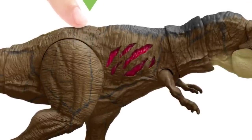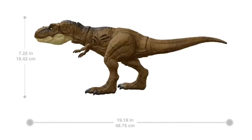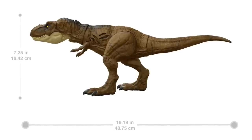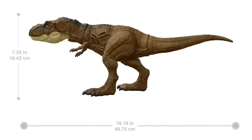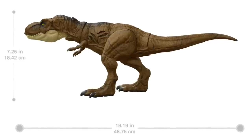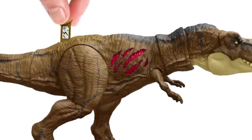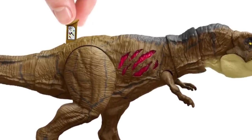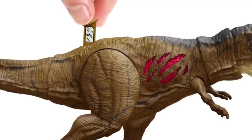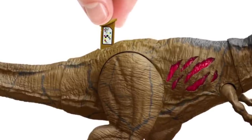We've had small flecks of plastic for texture before, but this large-scale marbling is definitely something different — probably an attempt to make the skin look more realistic. I'm hoping it's a little more subtle in person. This figure is otherwise pretty much identical to the 2021 Extreme Damage T-Rex, but it does have the Extreme Damage feature on both sides and the DNA tag on the hip, which the previous version lacked.